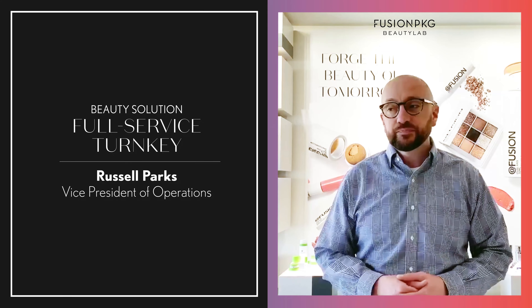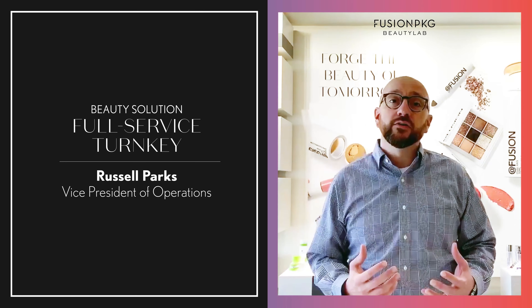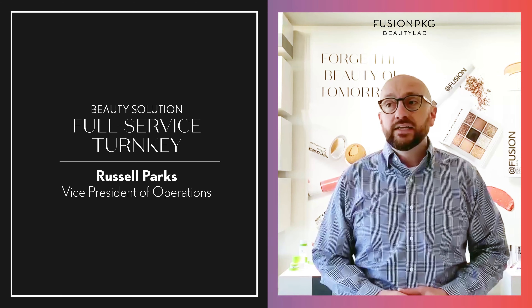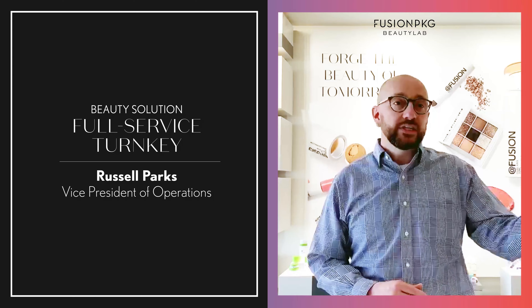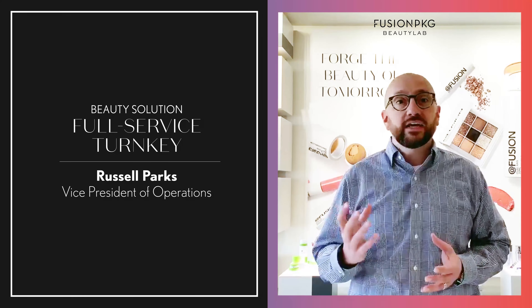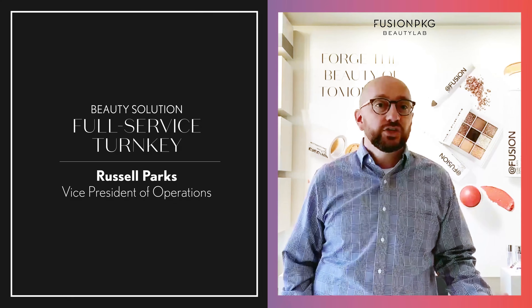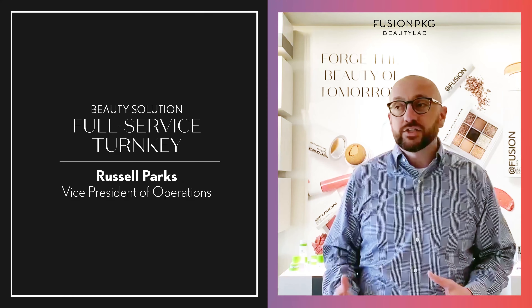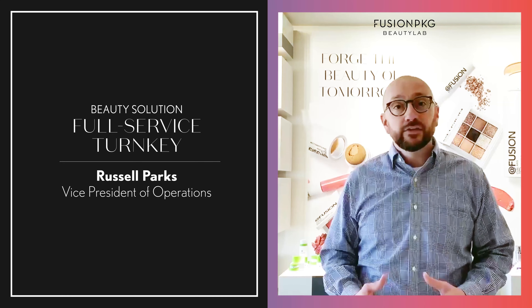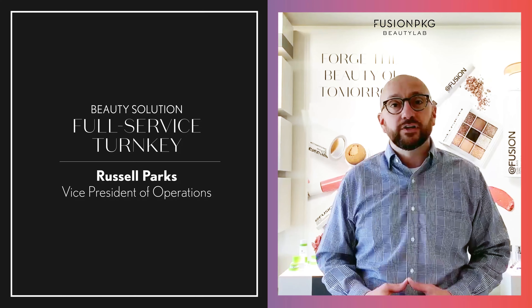We talk a lot about how important innovation and product development is to a turnkey service, but the other thing that's very critical is supply chain and vendor management. Turnkey is certainly more complicated — you are pulling together the packaging manufacturing, the secondary manufacturing, whether it be unit cartons, master shippers, shade labels. You're pulling together the formulation, the development side of the formulation, the filling, and the logistics, and ultimately putting all of that in front of your customer as one finished turnkey good.